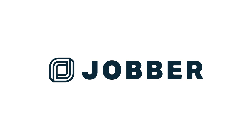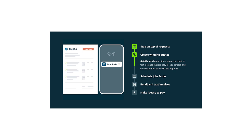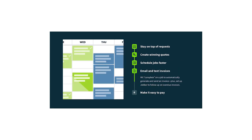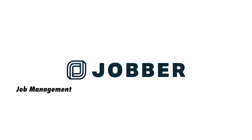Next, there's Jobber. With this app, you can manage your business and communicate back and forth with customers. You can send estimates and quotes, send invoices, and also schedule new and reoccurring customers, and get paid all in one place. Jobber offers job management, customer service, and business operation features.